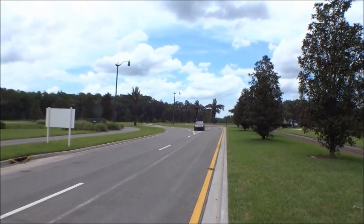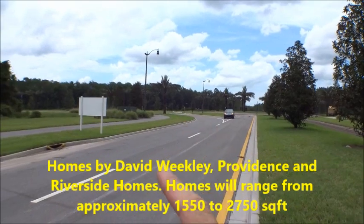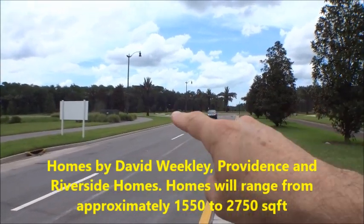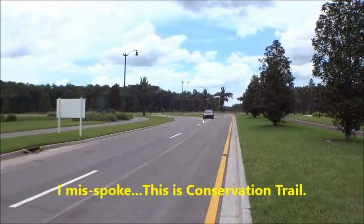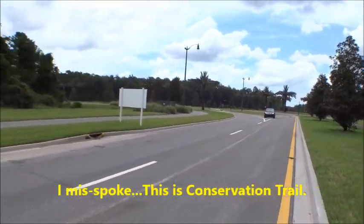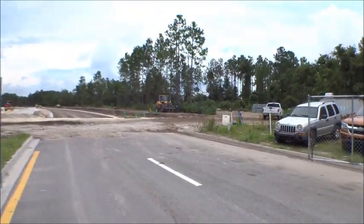I'm down here at the entrance to the Pioneer Village area. This is Crosswater Trail coming off Crosswater Parkway. Across and down at the end is the kayak launch, and of course we're down here with the rest of the 20 Crosswater communities.